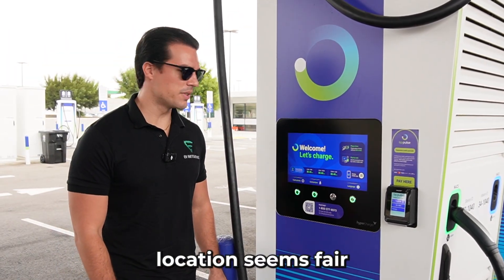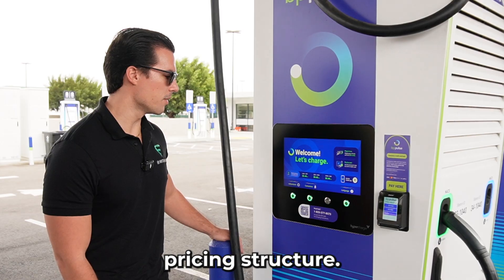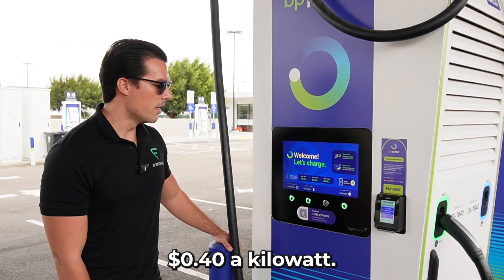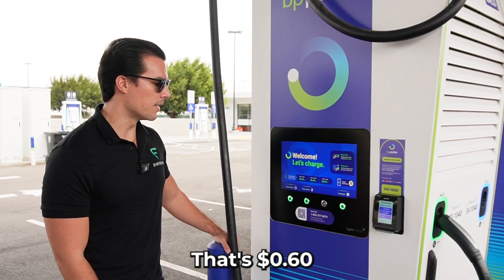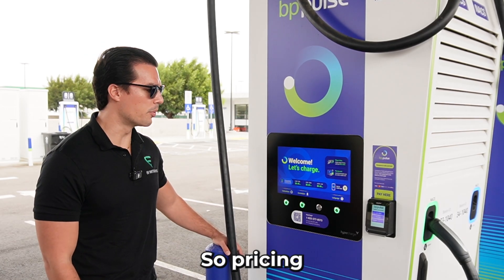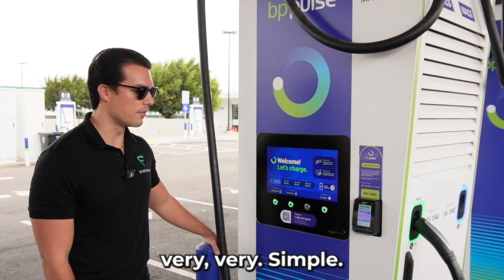Pricing at this location seems fair and they do it on a tiered pricing structure. Off-peak hours, which is 6 a.m. to 2 p.m., they are charging 40 cents a kilowatt. During peak hours, which is typically 2 p.m. to 10 p.m., that's 60 cents a kilowatt hour. And then off-peak hours from 10 p.m. to 6 a.m., back to 40 cents. So pricing seems fair and the charging experience is very, very simple.